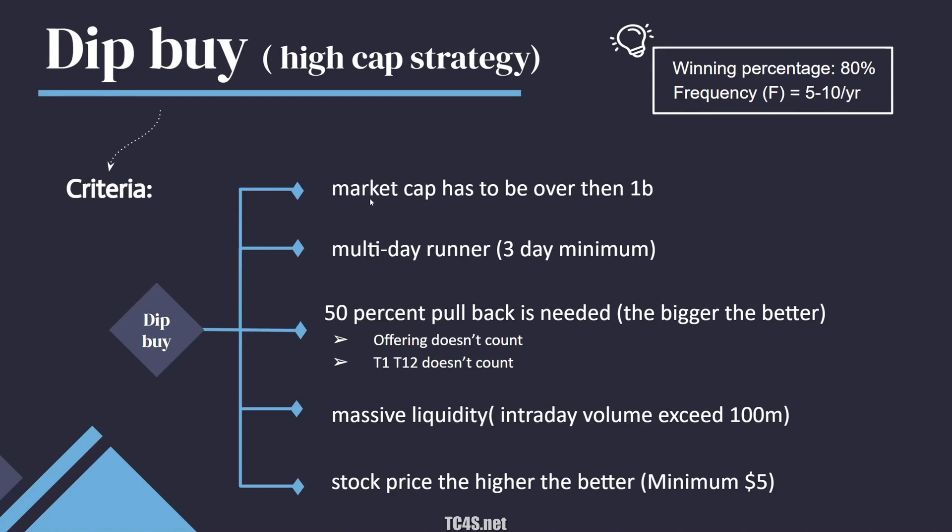The last criterion is that the higher the stock price, the better. A stock at $20 is much better to dip buy than one at $5. A drop from $20 to $10 will be more profitable than $5 dropping to $2.50. For lower-priced tickers to have equal odds, they need to trade at least twice as much volume.